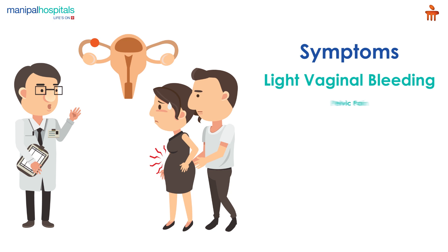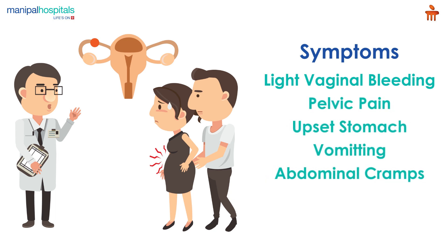Symptoms of an ectopic pregnancy include light vaginal bleeding, pelvic pain, upset stomach, vomiting, sharp abdominal cramps, pain on one side of your body, and dizziness.